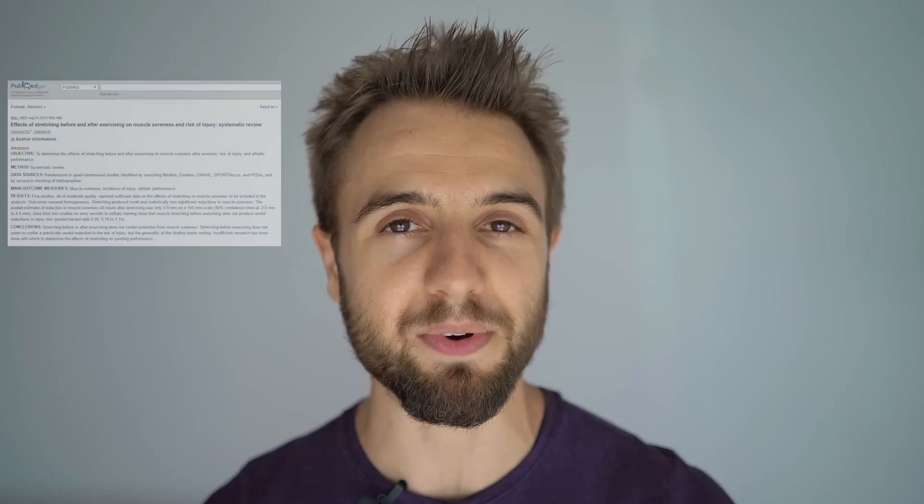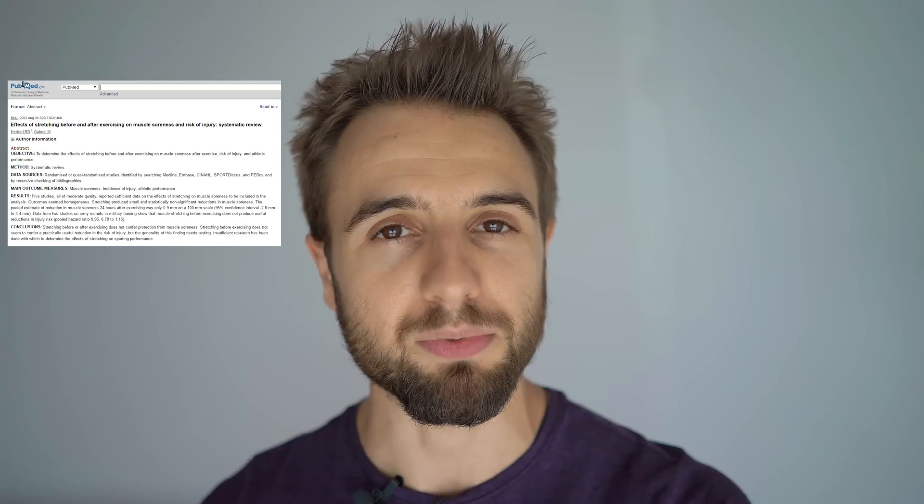First, I want to debunk a myth that static stretching can reduce muscle soreness. Looking at the research — a systematic review from 2002 looked at the effects of static stretching on reducing muscle soreness and found no evidence of that. So static stretching, holding that stretch for a long time, doesn't work. A lot of personal trainers still tell their clients this, but it definitely isn't the best tool for reducing soreness. Static stretching can help alleviate certain pain or improve range of motion, but I don't recommend it before a workout as it reduces power output. After your workout or before bed, it can help — but it does not reduce muscle soreness.